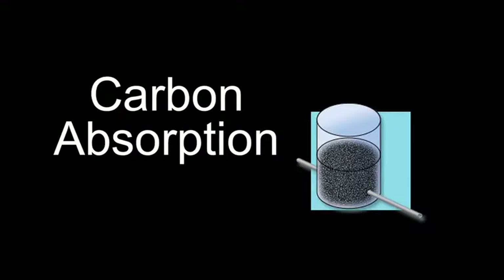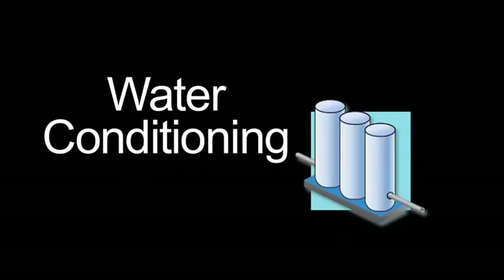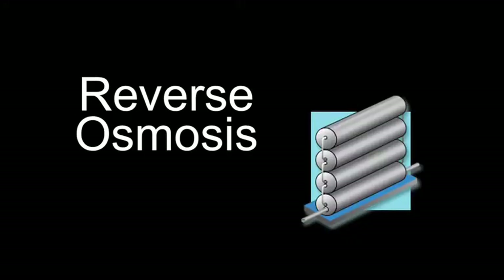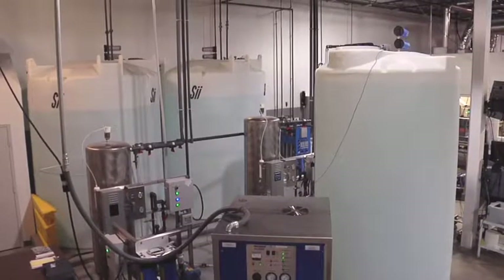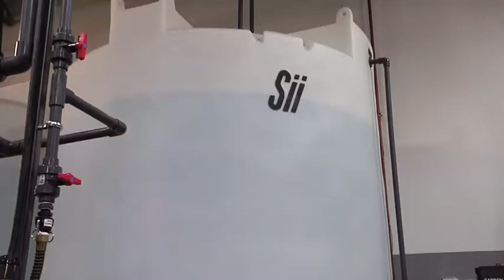We treat our water with an additional level of purification. By using carbon filtration and reverse osmosis technology, we produce some of the cleanest purified drinking water available. Our purified water is stored in a climate-controlled warehouse in one of our 3,000 gallon tanks.